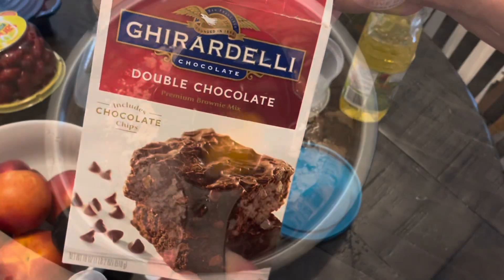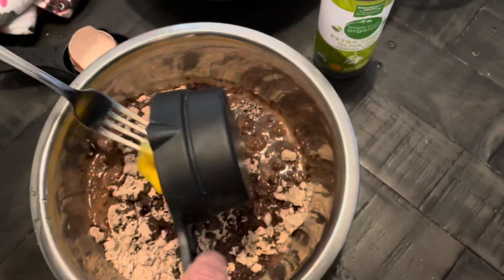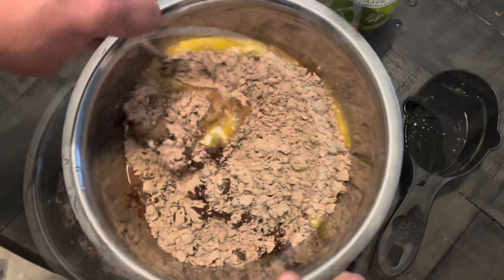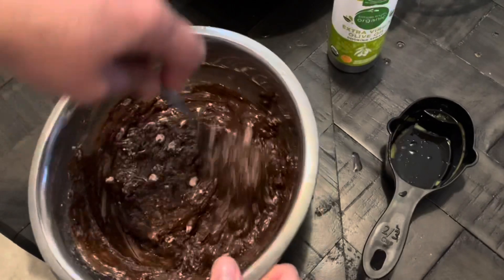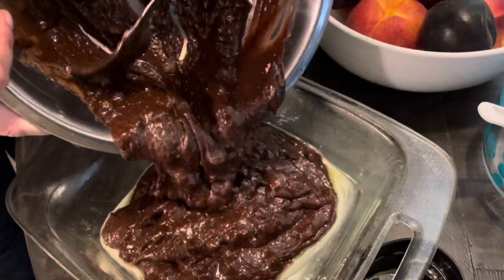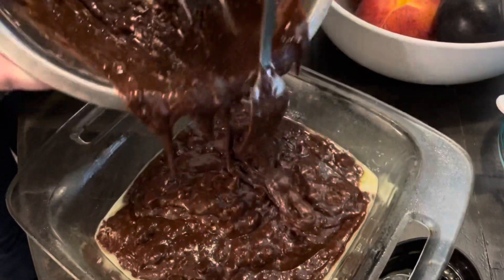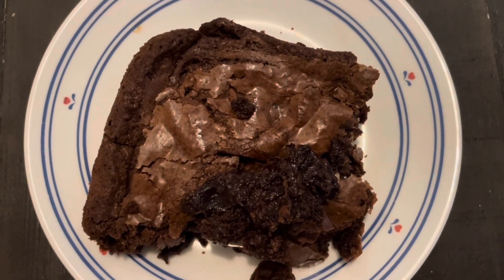Once home, we made some brownies to have during our movie because we always have something to snack on during movie nights. We made Ghirardelli brownies and they were so good. I hadn't had brownies in a while and it was absolutely worth it — 10 out of 10, highly recommend.